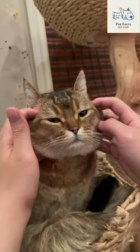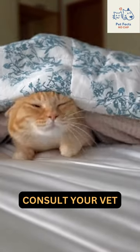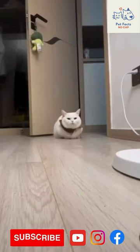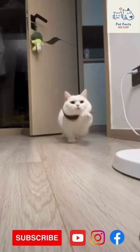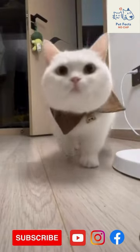Remember, while these natural remedies are effective for mild issues, always consult your vet for a thorough evaluation if your cat's condition persists or worsens. If you found this information helpful, don't forget to like, comment, and subscribe to our channel for more pet care insights.